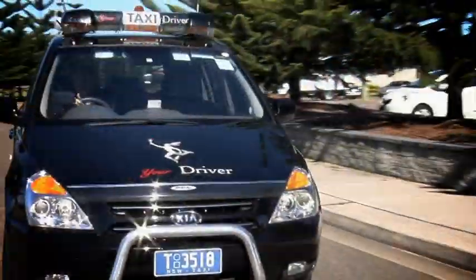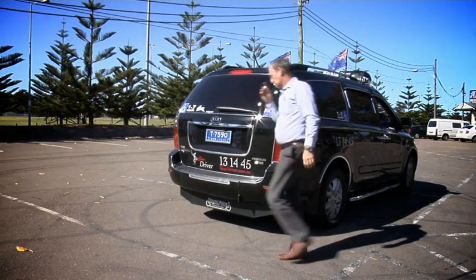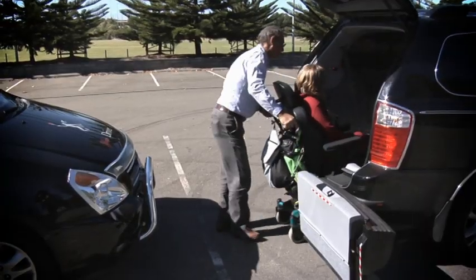Right Price Car Conversions design and create wheelchair accessible vehicles. The latest design of the conversion utilises a unique system that is light and easy to use, requires minimum space for access and is hassle free.